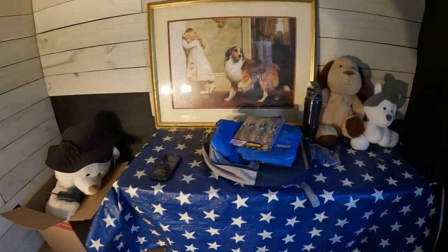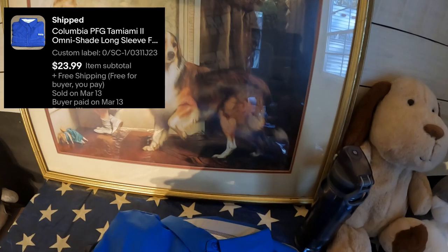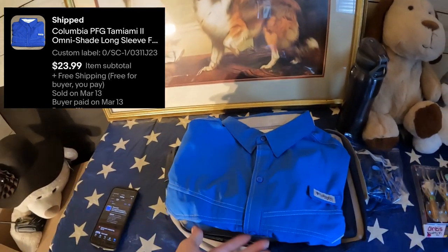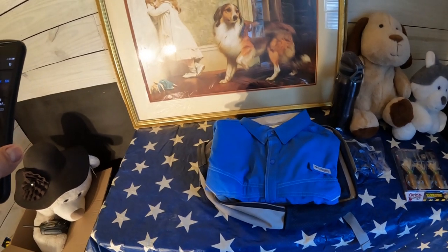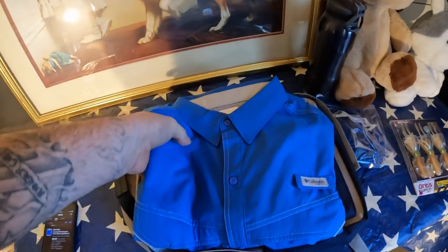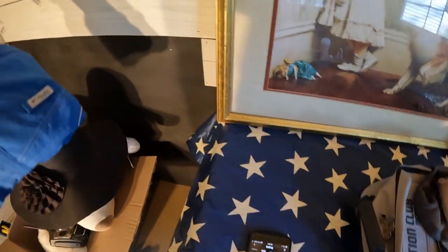The next thing is this Columbia shirt right here. I listed it about two days ago and it sold Sunday morning. It's the Columbia PFG Tamiami Omni-Shade long sleeve — very, very nice shirt, great feel to it. Love that shirt.